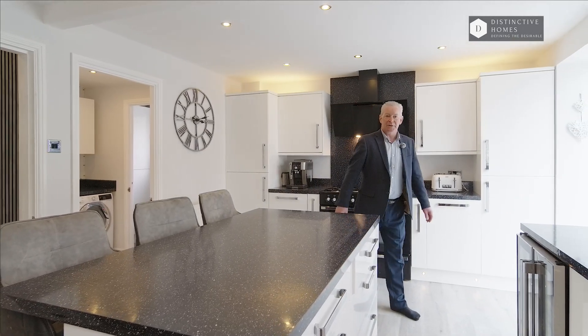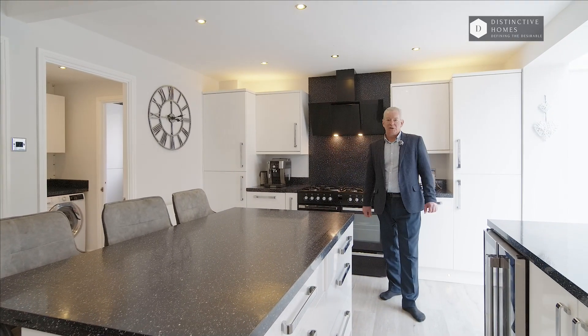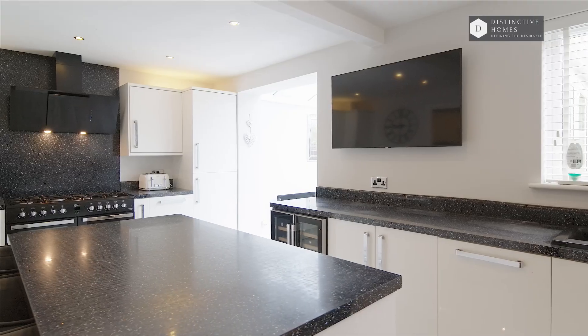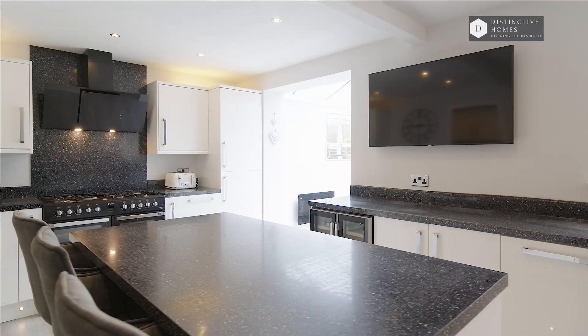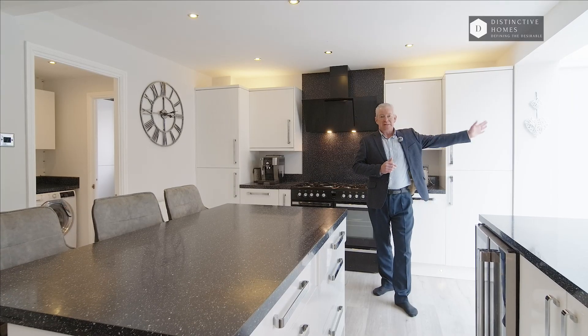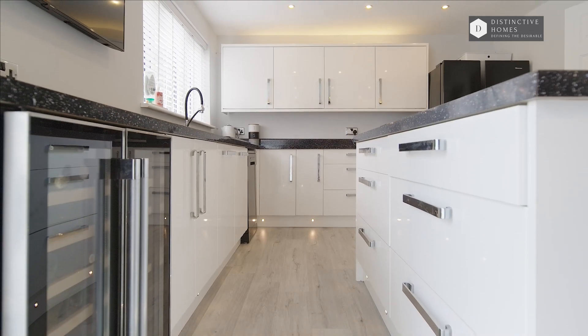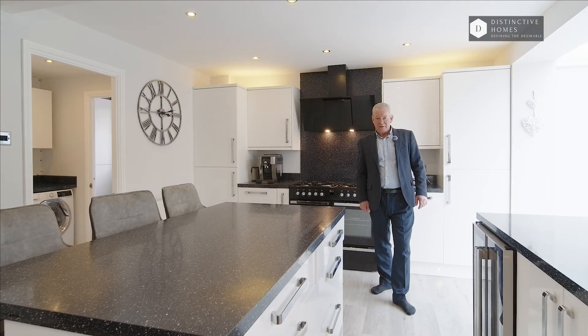What a wonderful home this is, and this stunning kitchen is no exception to the rest of the house you're about to see. It's got a superb range of high-gloss white units complemented with the central island. Off to my left, a fantastic conservatory, utility room, and downstairs cloakroom. I will show you the living room shortly — have a look around and I'll see you there.